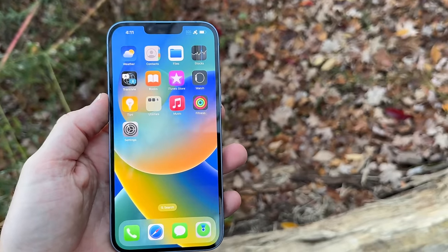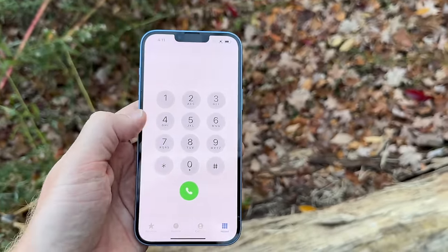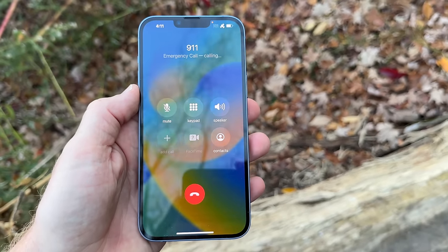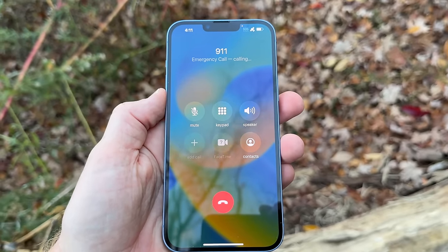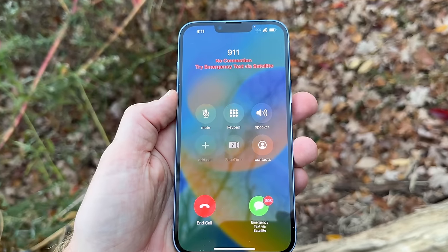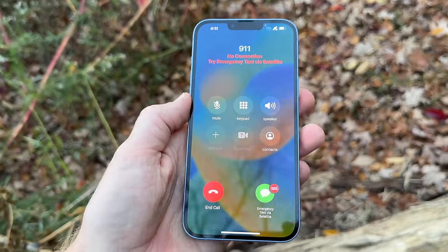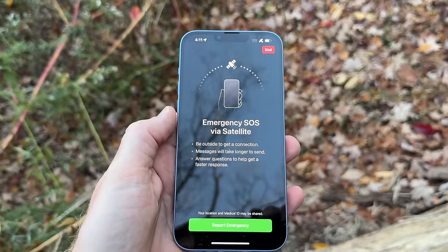On the bright side, this is all free for at least the next two years. To begin, you dial 9-1-1. A notable thing is that when you dial 9-1-1, it goes beyond your carrier — even if your carrier shows no signal, 9-1-1 checks all cell towers from all carriers in that area first before connecting to satellite. Once it determines there are no cellular signals available from any carrier, you'll see the option to connect via satellite.